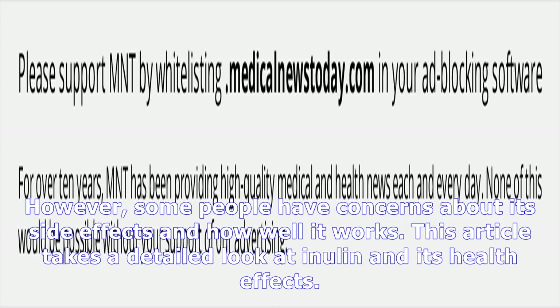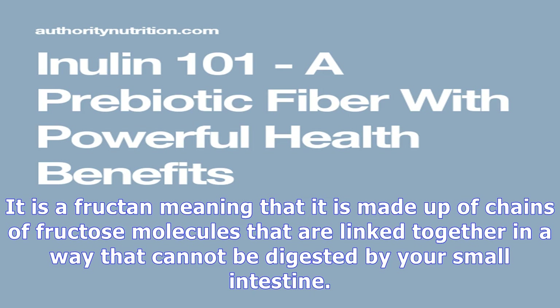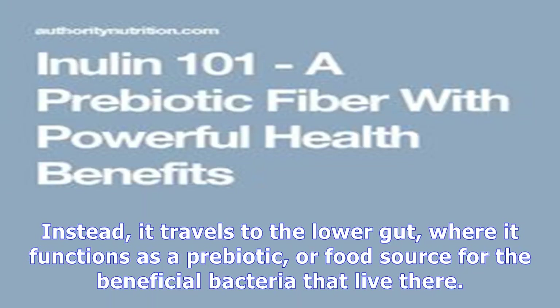What is inulin? Inulin is a type of soluble fiber found in many plants. It is a fructan, meaning that it is made up of chains of fructose molecules that are linked together in a way that cannot be digested by your small intestine. Instead, it travels to the lower gut, where it functions as a prebiotic, or food source for the beneficial bacteria that live there. Your gut bacteria convert inulin and other prebiotics into short-chain fatty acids, which nourish colon cells and provide various other health benefits.